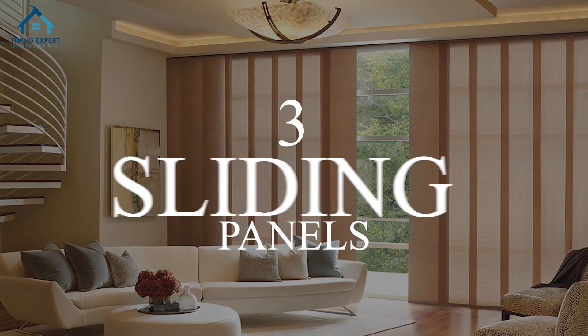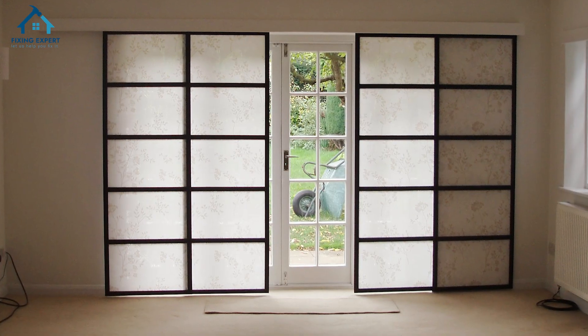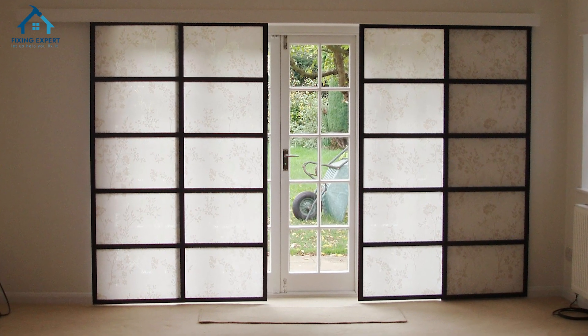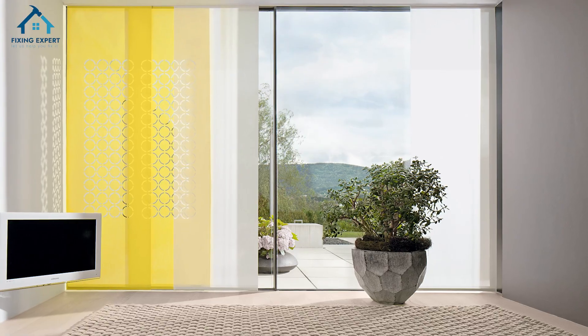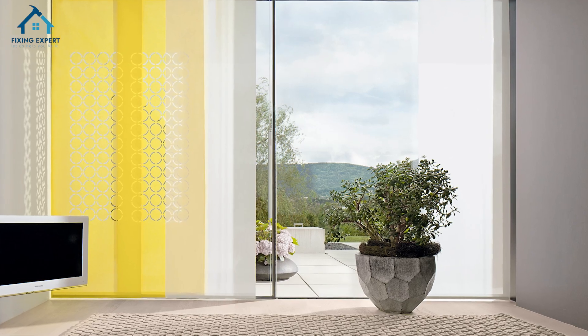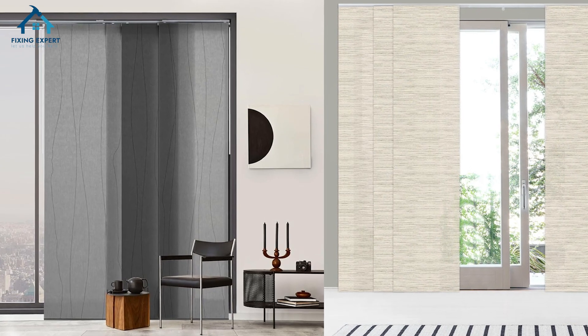3. Sliding panels. Sliding panels are a contemporary solution for covering large windows. They glide smoothly along a track and can be stacked to one side when you want an unobstructed view. Available in a variety of materials, they can complement any decor style.